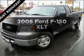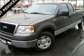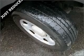Check out this 2008 Ford F-150. If you're looking for an automobile with great attributes, look no further. With a powerful 8-cylinder engine that responds smoothly to its automatic transmission.